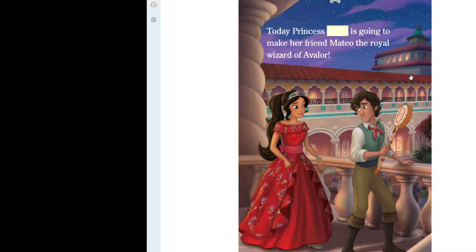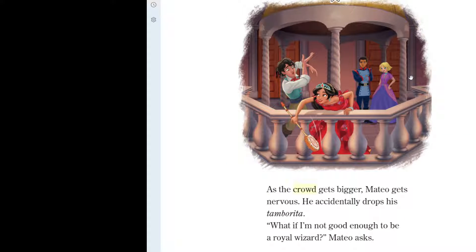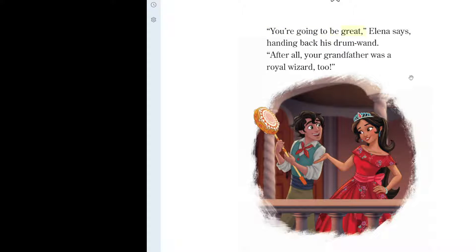Today, Princess Elena is going to make her friend Mateo the royal wizard of Avalor. Elena has invited guests from all over Avalor to attend the ceremony. As the crowd gets bigger, Mateo gets nervous. He accidentally drops his tamborita. "What if I'm not good enough to be a royal wizard?" Mateo asks. "You're going to be great," Elena says, handing back his drum wand. "After all, your grandfather was a royal wizard too."